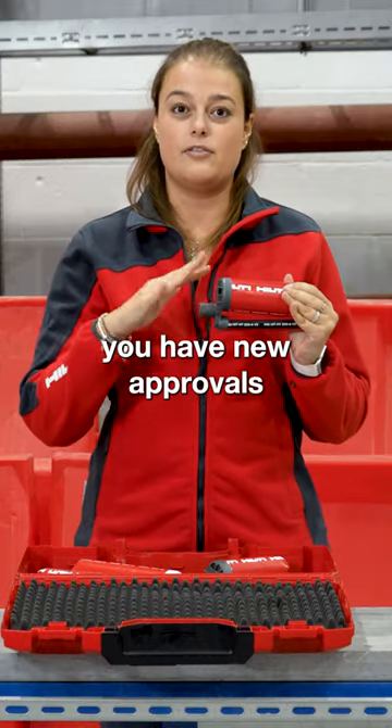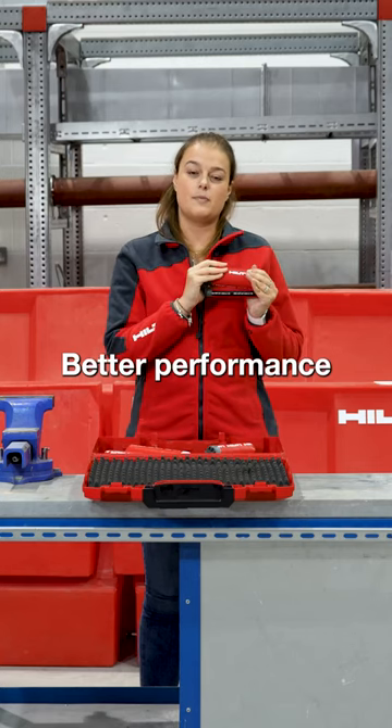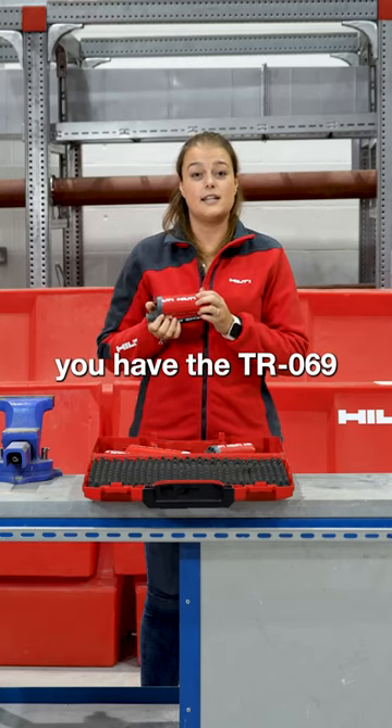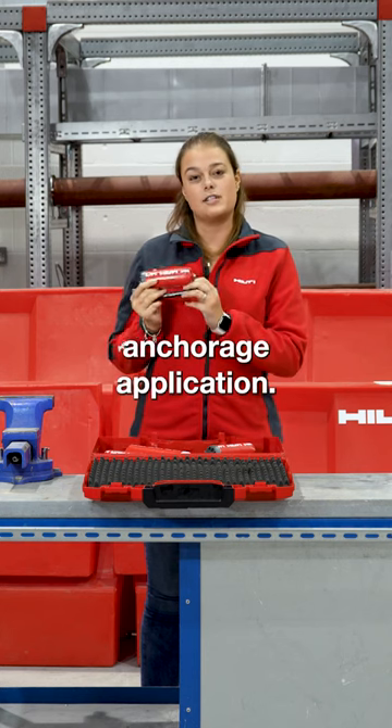For baseplates, you have new approvals for fire, for seismic, and better performance in fatigue. And for rebar, you have the TR069 approval together with a fire performance, perfect for an anchorage application.